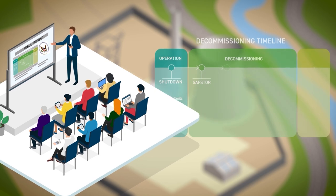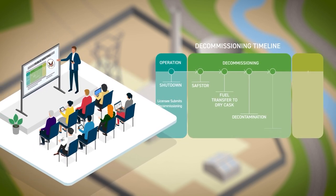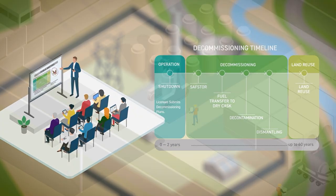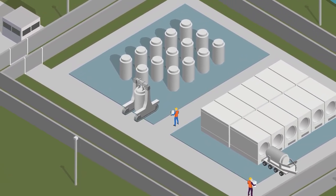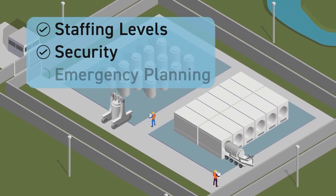The PSDAR may be submitted before shutdown but no later than two years after shutdown. The NRC staff convenes a public meeting near the plant to explain the NRC's oversight of the decommissioning process and to receive public comment on the report. The transition period typically lasts about two years. During this time, the company will transfer the spent nuclear fuel from the spent fuel pool to dry cask storage.